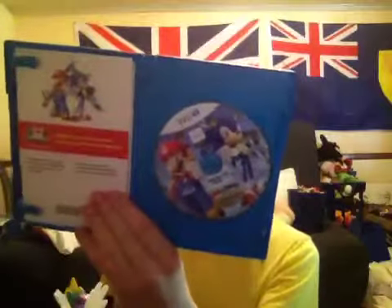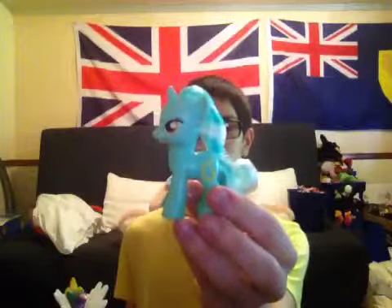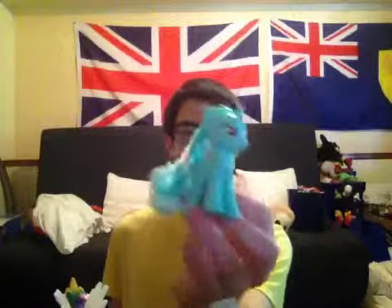Now let's take one more look at this Mario and Sonic 2014 Olympic Games — here's the disc. Now back to this Lyra figure.